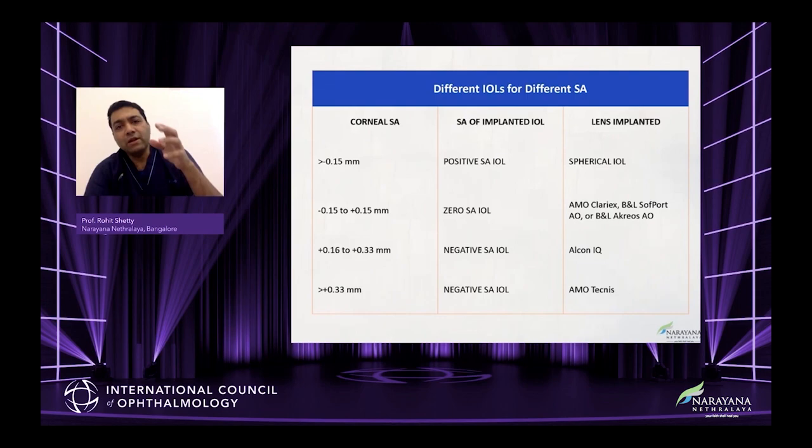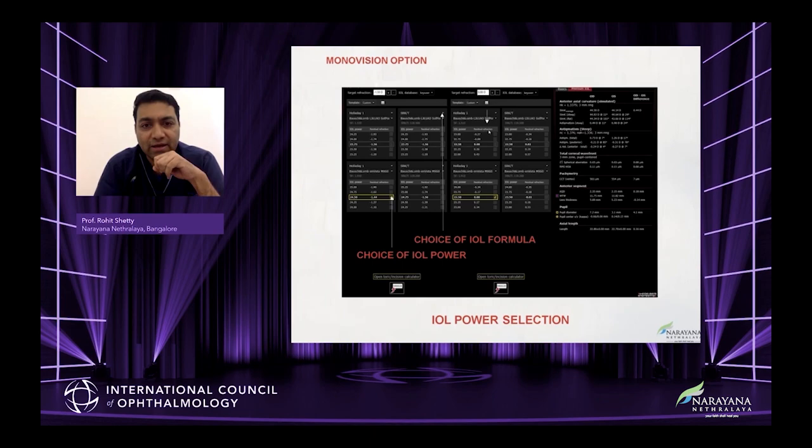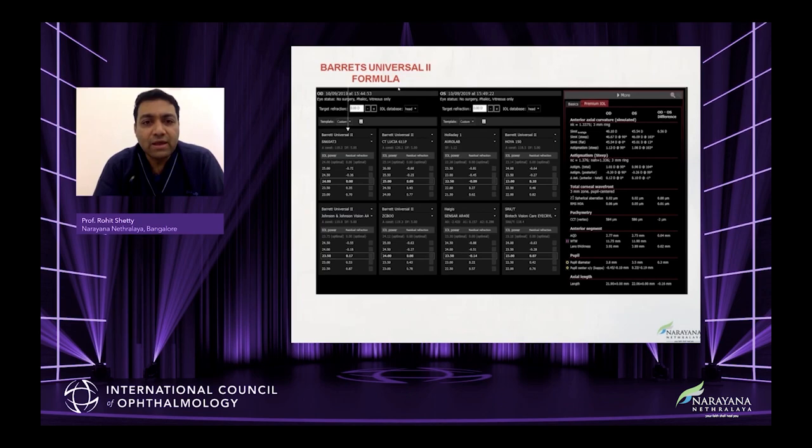You can choose your IOL based on spherical aberrations. Extended depth of focus lenses have become important — when you have an extended depth of focus lens it's important to understand that the corneal plane has a component too. When your corneal plane has a different aberration, the depth of focus lens will behave differently. So knowing this spherical aberration is very important in planning multifocals and extended depth of focus lenses. It gives you a multiple-dimension, multimodal view to help build your premium practice.